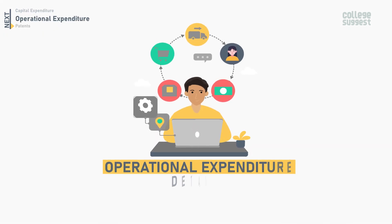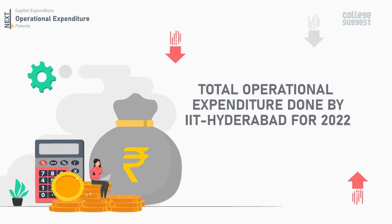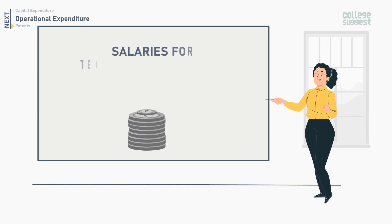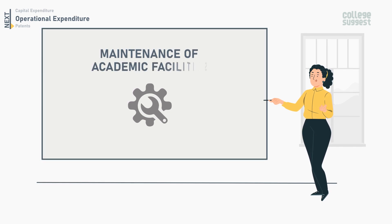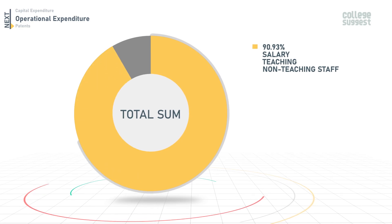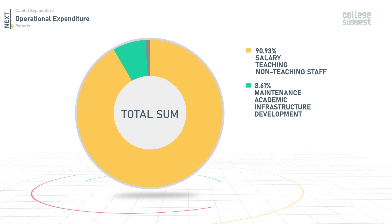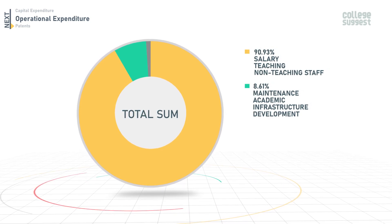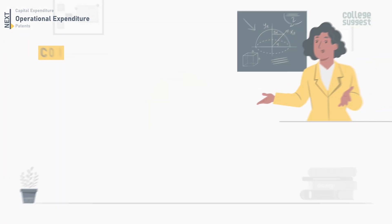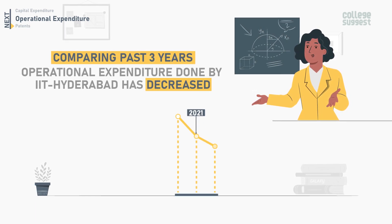Next is operational expenditure details. The total operational expenditure done by IIT Hyderabad for 2022 is 87.12 crores, and this includes money spent for salaries for teaching and other staff, maintenance of academic facilities, and organizing workshops. Out of this, 90.93% was used for salaries for teaching and non-teaching staff, 8.61% was used towards the maintenance of academic infrastructure development, while 0.45% was utilized for organizing workshops and seminars. Comparing the past three years, the total operational expenditure done by IIT Hyderabad has decreased.